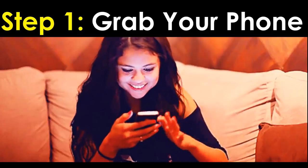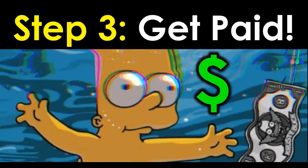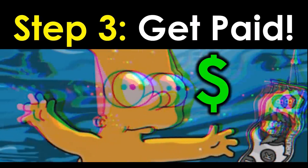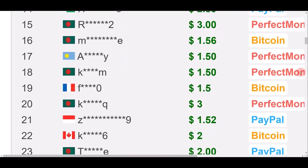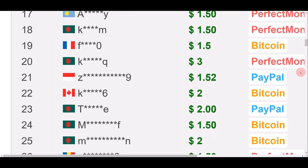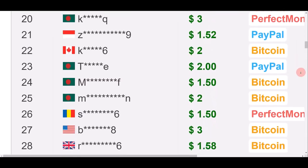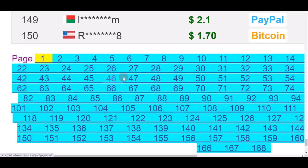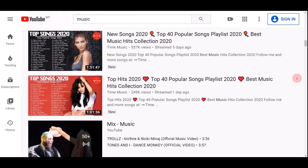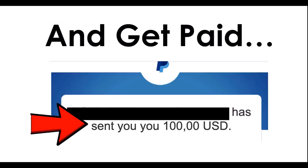Step number one: grab your mobile phone. Step two: click play and actually watch a YouTube video. Step three: you can get paid real money and real cash inside your account. Now take a closer look at all of these payment proofs right here — one dollar, two dollars, three dollars — paying out consistently to people from all over the world. Literally hundreds of pages of people cashing out real money on this website, and all they do is watch YouTube videos.